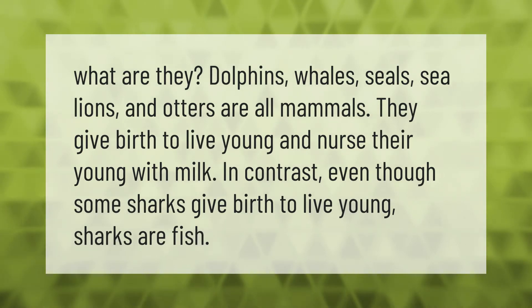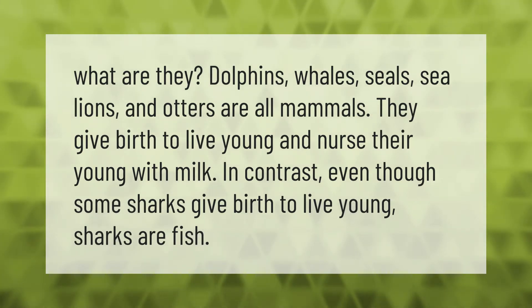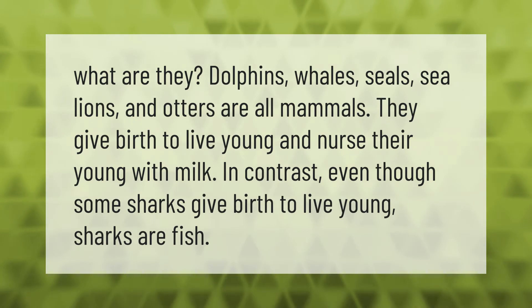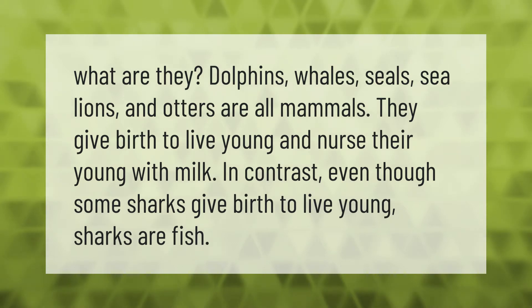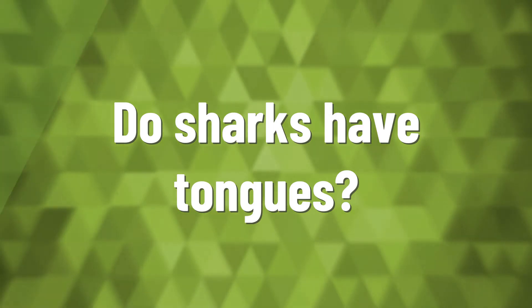What are they? Dolphins, whales, seals, sea lions, and otters are all mammals. They give birth to live young and nurse their young with milk. In contrast, even though some sharks give birth to live young, sharks are fish.